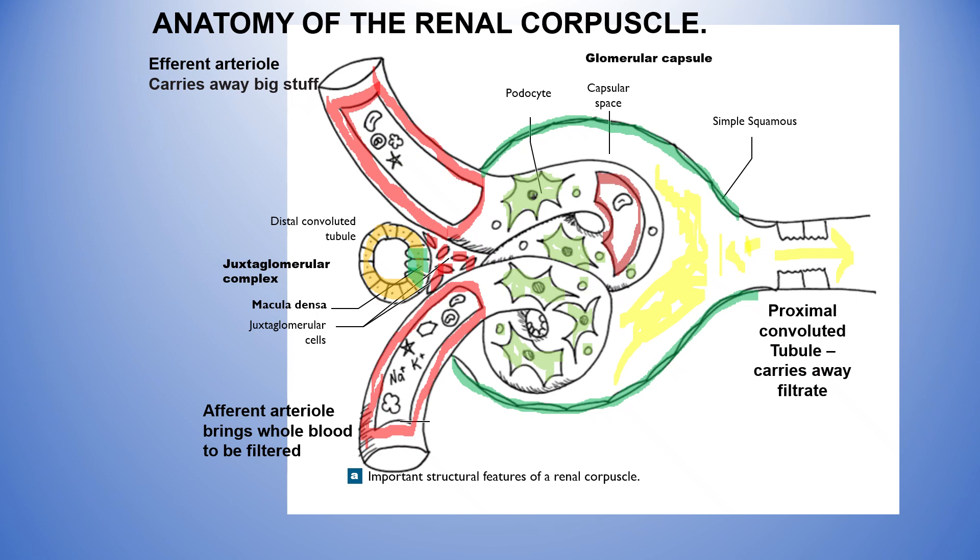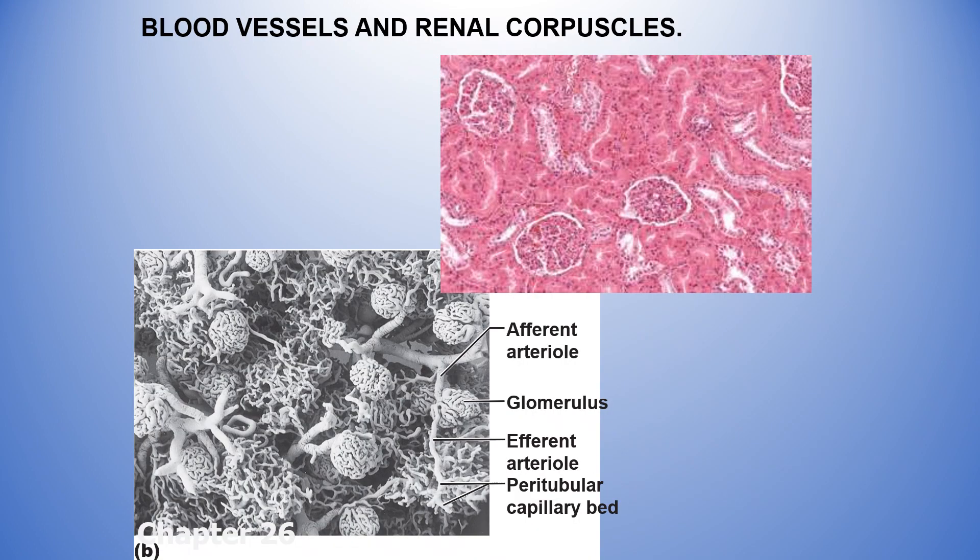There is one more cell type I should mention — these small cells here. I don't think your book even mentions them, but they're usually called extraglomerular cells. We'll discuss them — they're actually muscle cells that can contract.